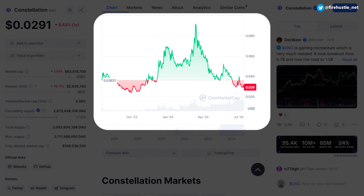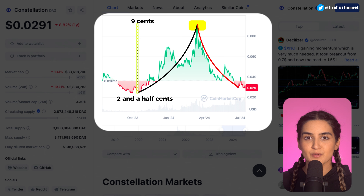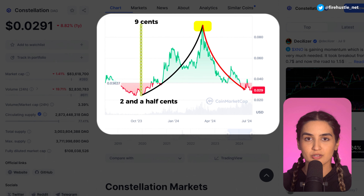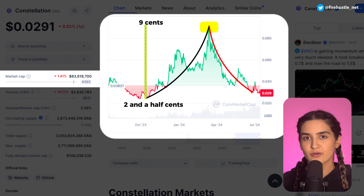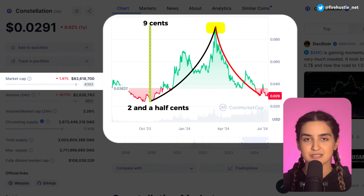Looking at the DAG price chart, there's been a lot of action over the last year. A massive climb started at the end of 2023 and peaked in March of this year, taking the price from about 2.5 cents to over 9 cents. From there the price pulled back, and at the time of recording we're back to about 3 cents. Similar to HBAR, the price was higher last bull run, but DAG is much smaller with a market cap under $100 million — potentially leaving more room for growth, especially if Constellation sees more enterprise-level implementation.